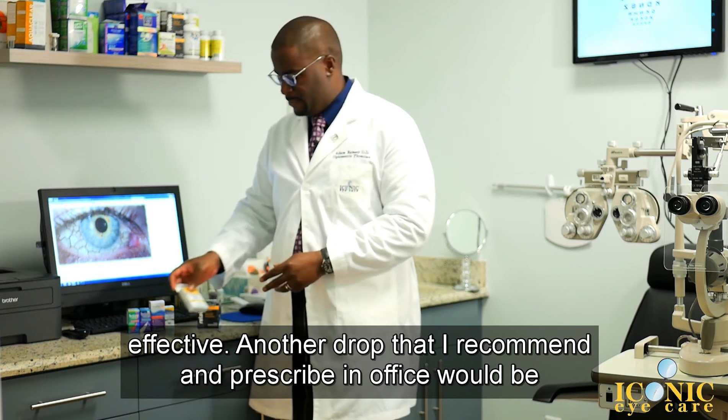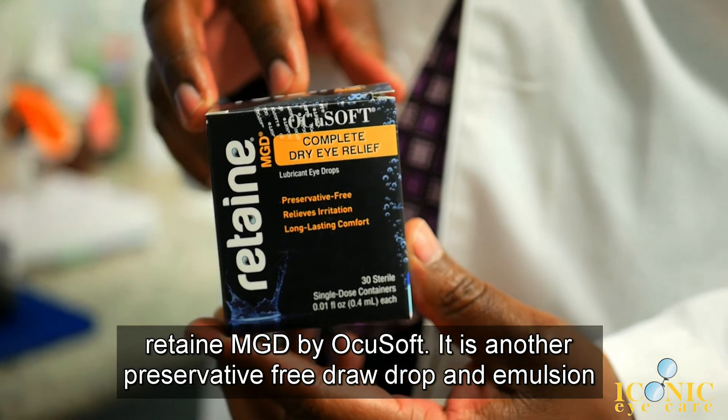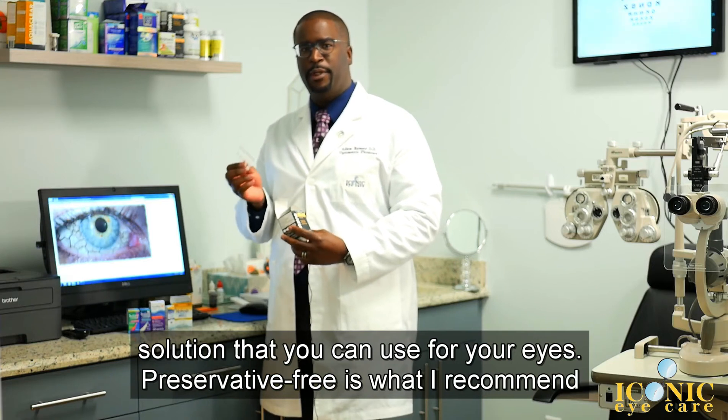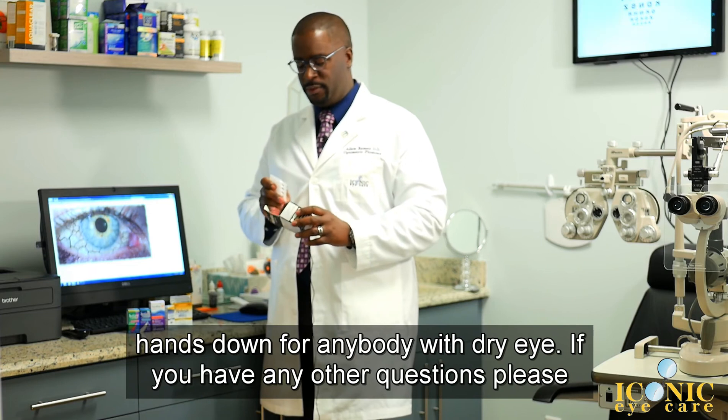Another drop that I recommend and prescribe in office would be Retain MGD by Akisoft. It is another preservative-free drop and emulsion solution that you can use for your eyes. Preservative-free is what I recommend hands down for anybody with dry eye.